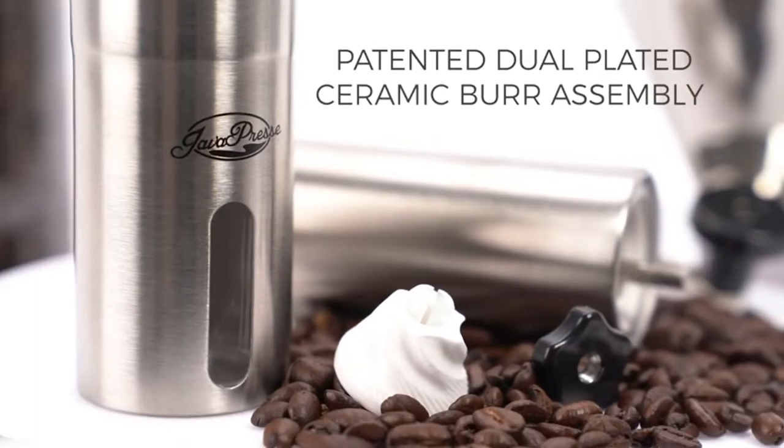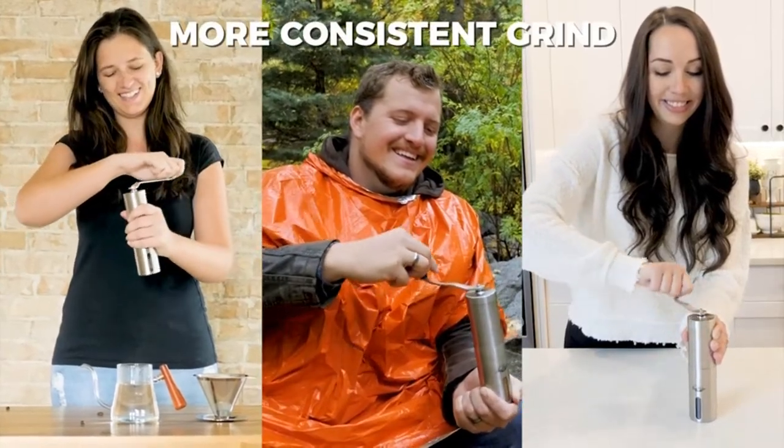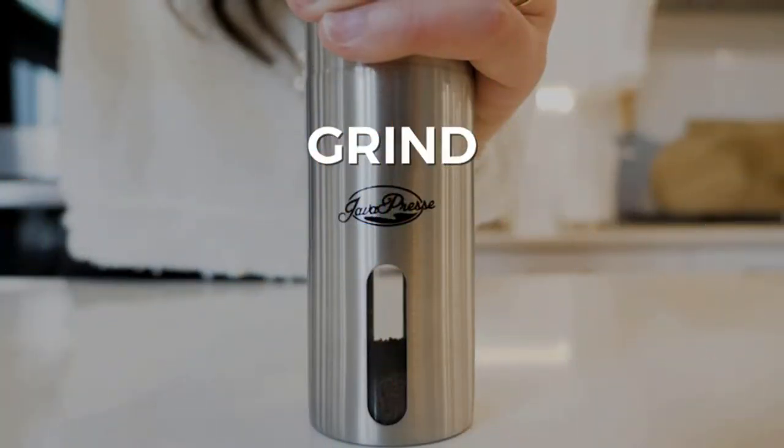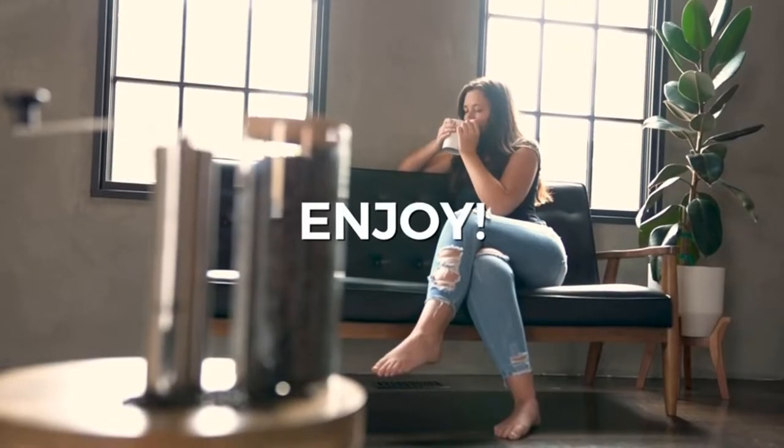Pros: It is durable and budget-friendly. The grinder comes with 18 grind settings. It has 5x stronger blades. There is no requirement for batteries or power.